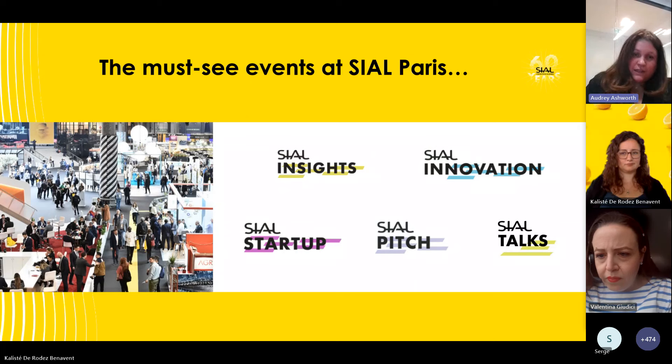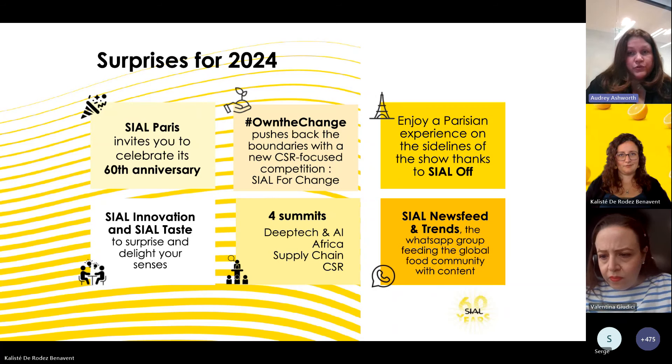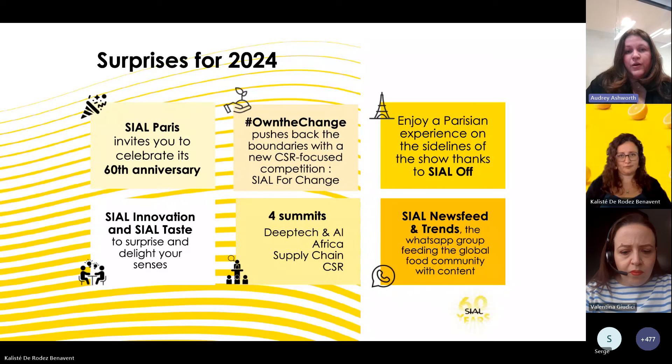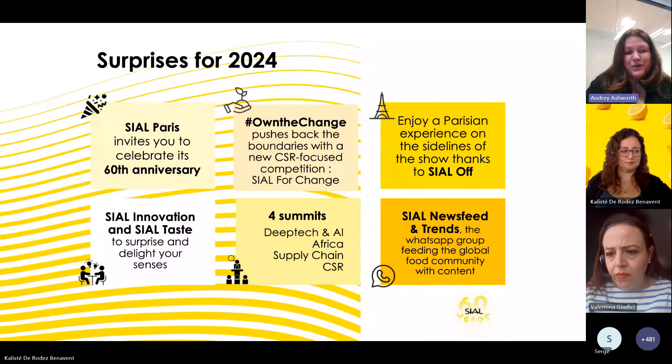SIAL is not just the event — it's also outside with SIAL Off. The team has selected some Parisian addresses for you to discover, and there is a wonderful boat and gala dinner on the Seine River. Save the date of Sunday the 20th, where we will celebrate with you this 60th anniversary.